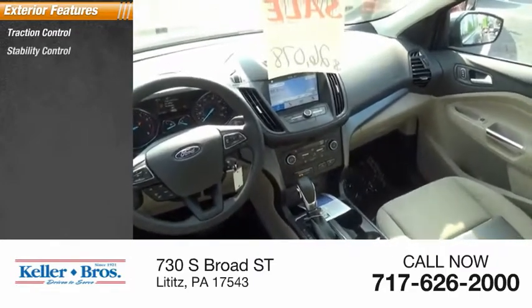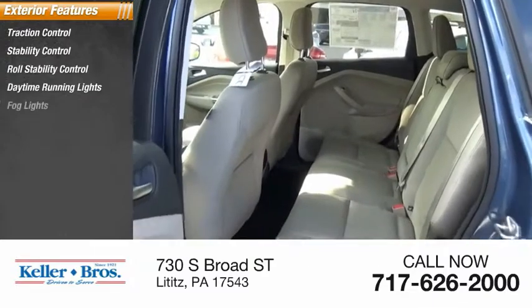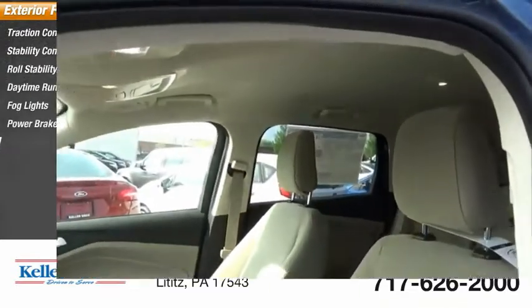Traction control, stability control, roll stability control, daytime running lights, fog lights, power brakes, braking assist.